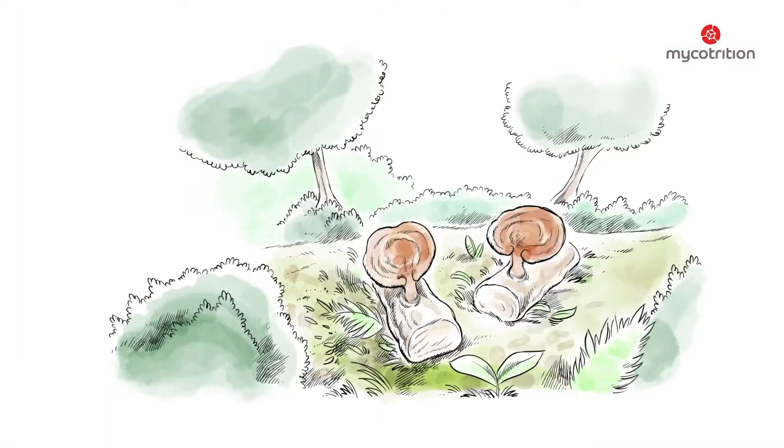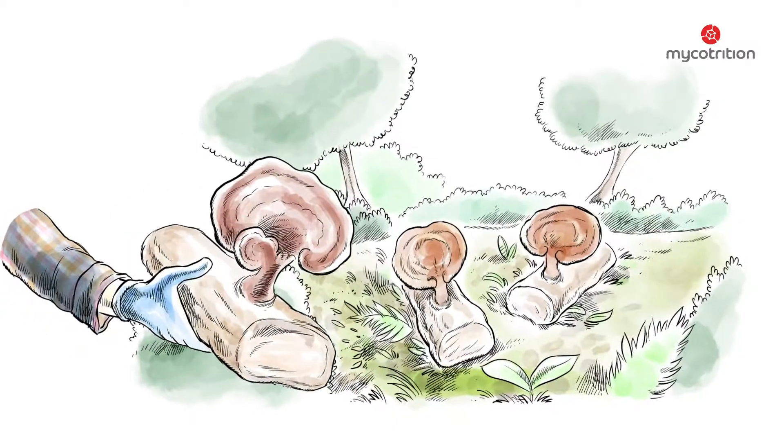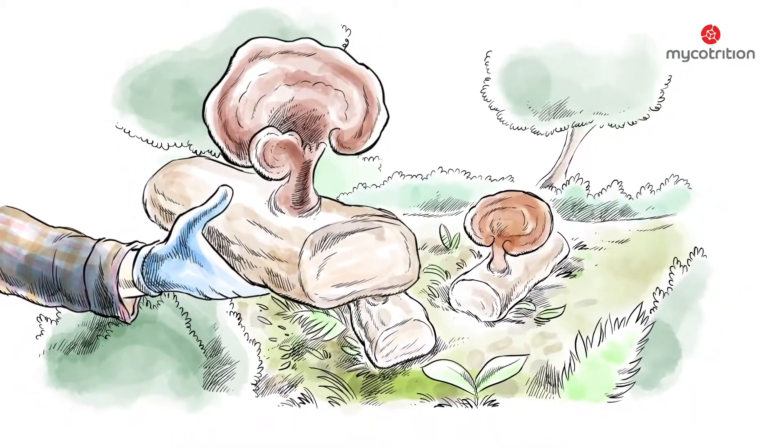The Reishi, for example, needs a long time for ideal development — the right wood and a very specific climate. Any deviation from these required conditions has an immediate detrimental effect on the mushroom's precious components.